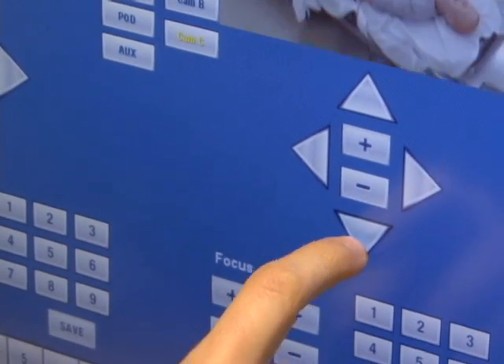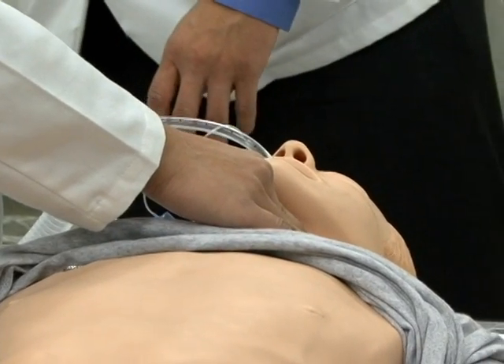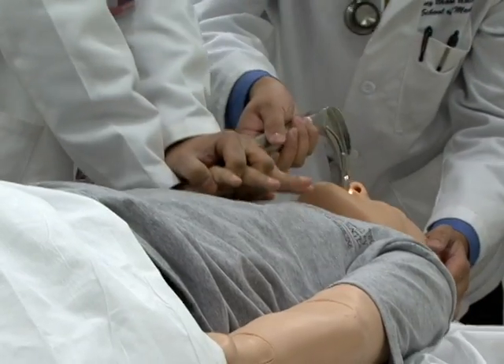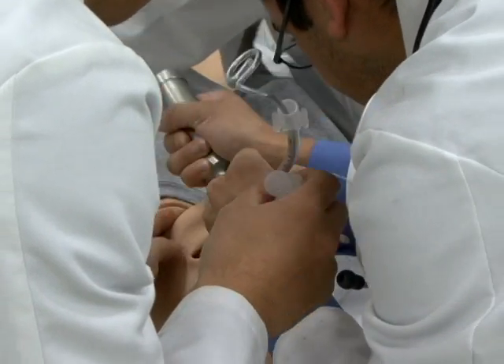Sean Cavanaugh is the technical operator for the simulations and is also the voice of the robotic mannequin. Simulation allows us to portray conditions that a student or resident wouldn't encounter daily, or that we couldn't have an actor reproduce.